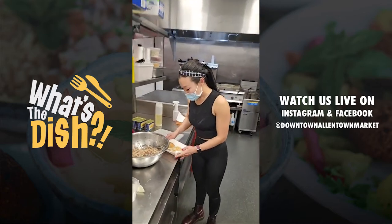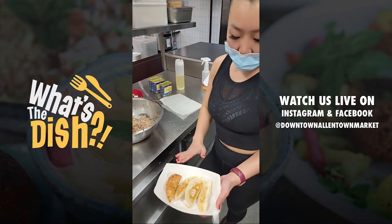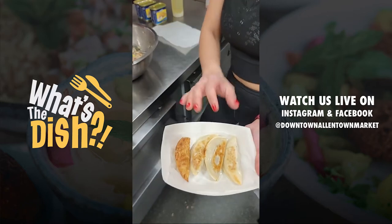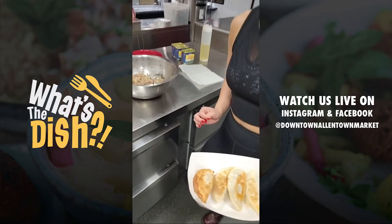All right, this is the best part, guys. We have the finished product here. I have it deep fried and I also have it pan fried. I would steam them, but I just think it's better when there's a little bit of crunch to it. These are gorgeous.